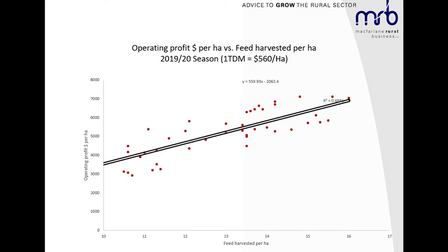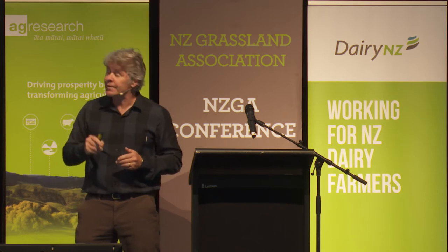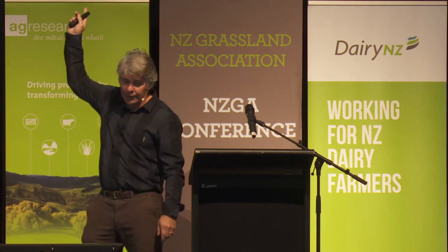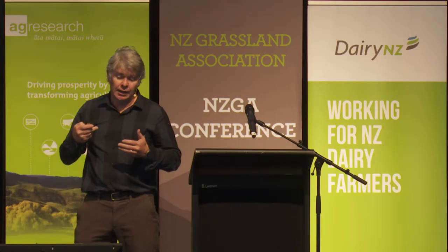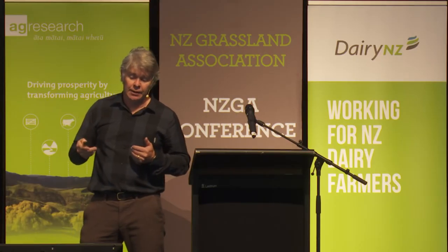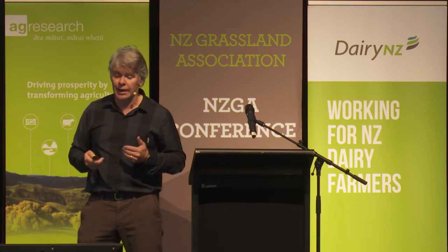This is the same slide you've seen three or four times from different presenters, but to put it in perspective: for every tonne of dry matter per hectare extra we can harvest on our farms, profitability improves by $560 a hectare. This year the data is about $660 per tonne dry matter per hectare because the payout's a bit higher. We've spent several hundred million on this, and it's really around irrigation — border dykes at 10 tonne, centre pivot at 14 tonne, centre pivot with high nitrogen at about 15–16 tonne with our Farmac's feed harvested.